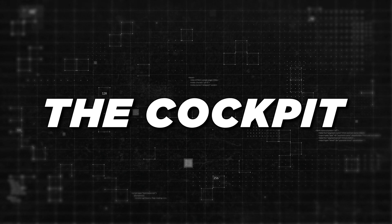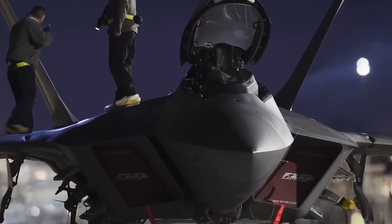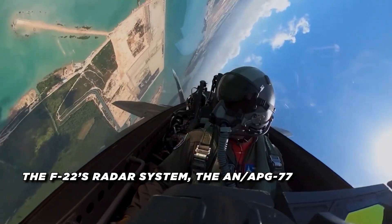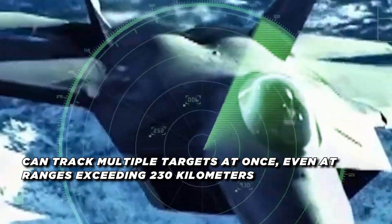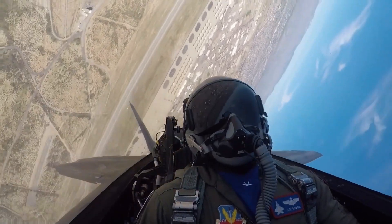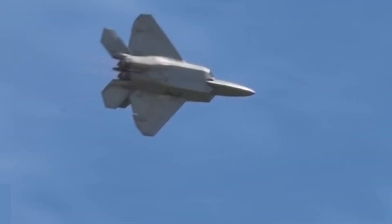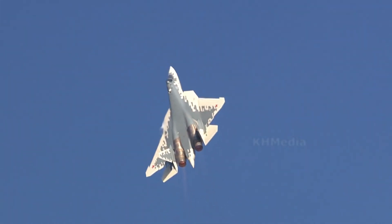The F-22's cockpit is a high-tech marvel, with a fully digital glass cockpit and all critical flight information projected onto a heads-up display, letting the pilot keep eyes on the sky while receiving all needed data. Its AN/APG-77 radar can track multiple targets at once at ranges exceeding 230 kilometers, allowing the Raptor to engage enemies from well beyond visual range — striking before they even know it's there. Advanced data links enable real-time information sharing with other aircraft across the battlefield.